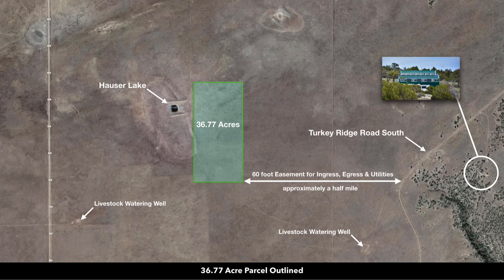There's a nearby landowner that has developed their parcel. This is only about a half a mile from the property, and then you have a 60-foot easement in place for ingress, egress, and utilities.